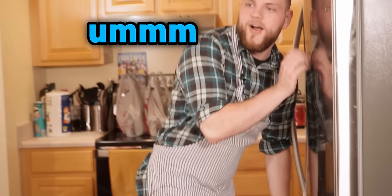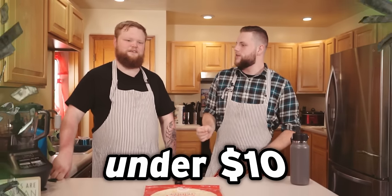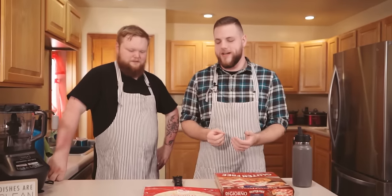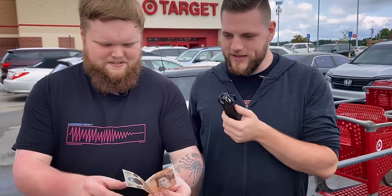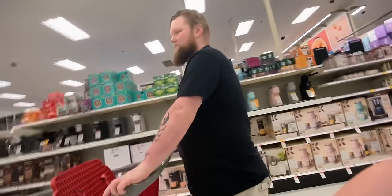Hello everybody, welcome! We're going to be making DiGiorno's pizza but for under ten dollars — that's the challenge today. We're trying to learn how to cook. The only ingredient we have provided is this crust, so we're going to go to the store. I don't know how gourmet you could possibly go with ten dollars, but we'll figure it out.